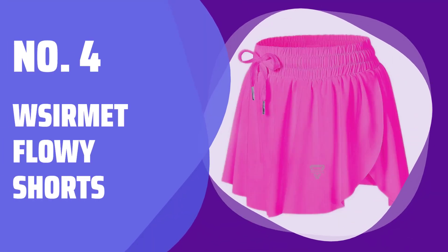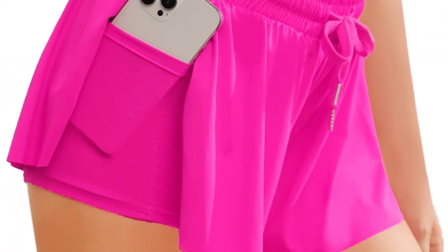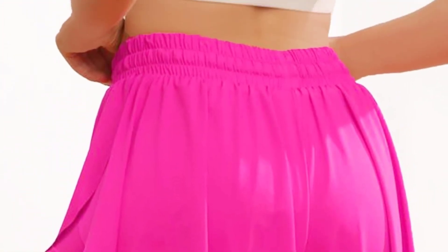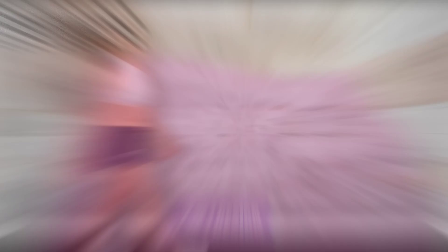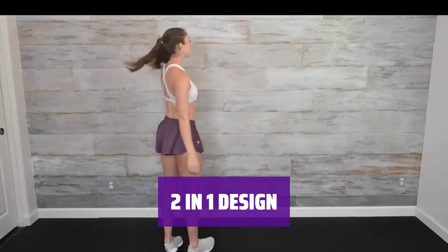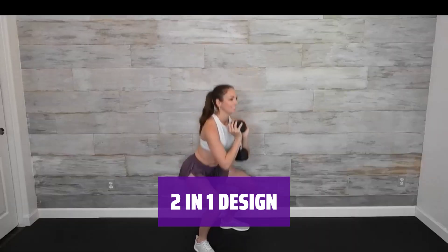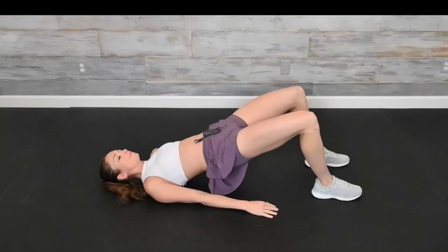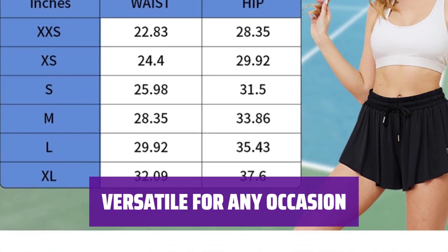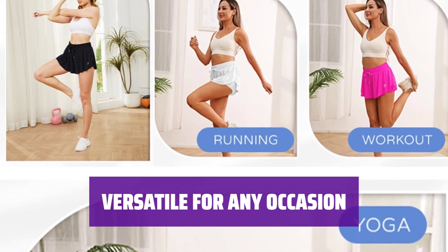Number 4: Cermet Flowy Shorts. These flowy shorts are super cute, soft, stretchy, and comfy. Made of nylon and spandex, they are breathable and perfect for any activity. With a high waist and double layer design, these shorts have a stretchy spandex liner that does not ride up. The inner lining provides privacy and security, while the side pocket is perfect for keeping keys and a mobile phone. Perfect for workouts, gym sessions, yoga, running, cycling, hiking, and more — these shorts are versatile and comfortable for any activity.